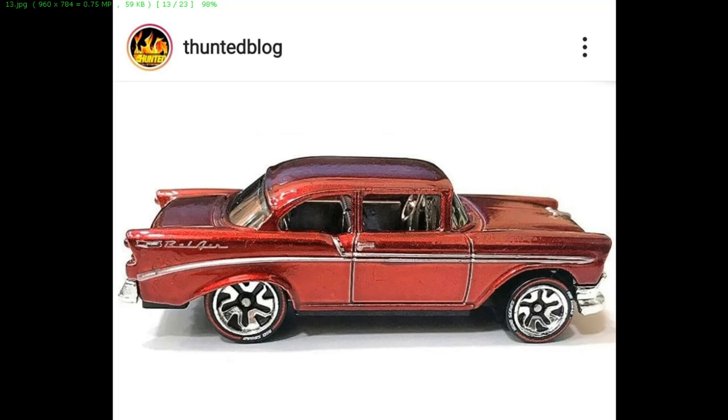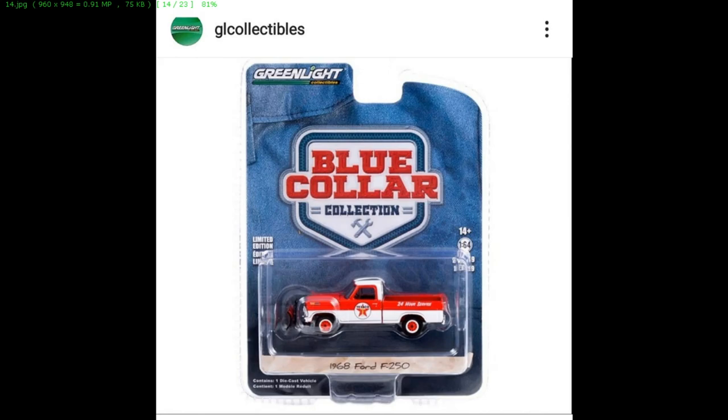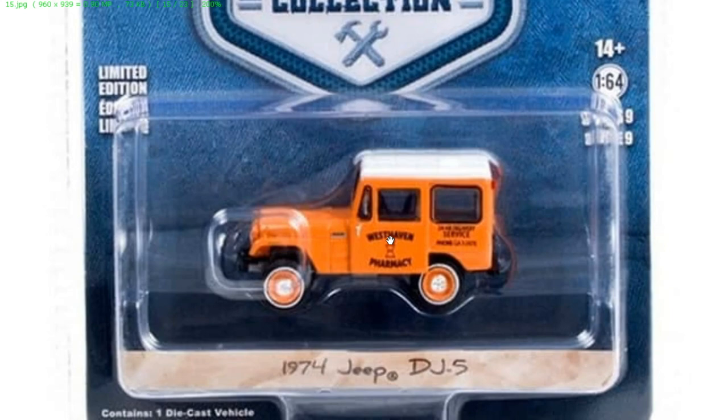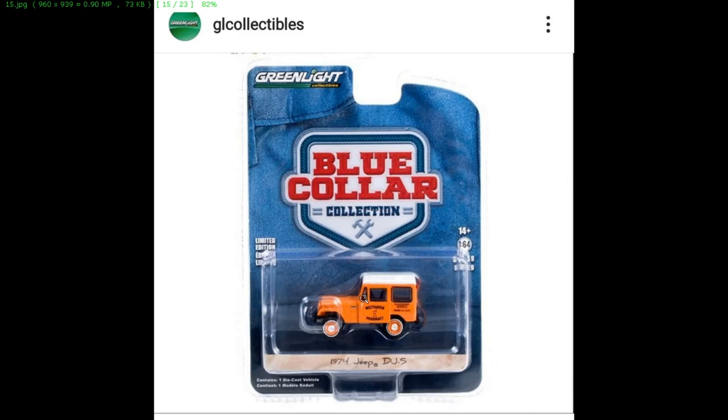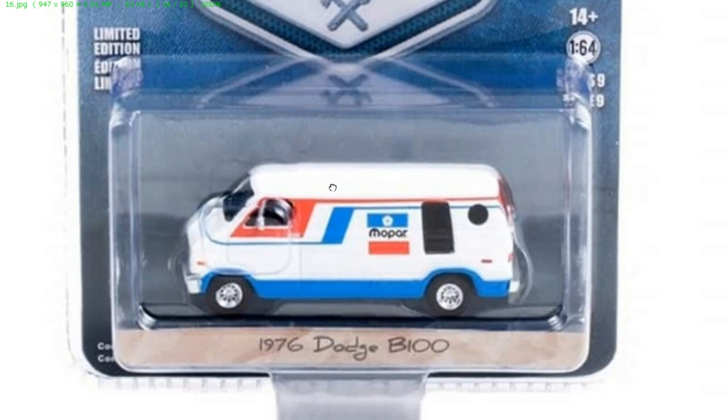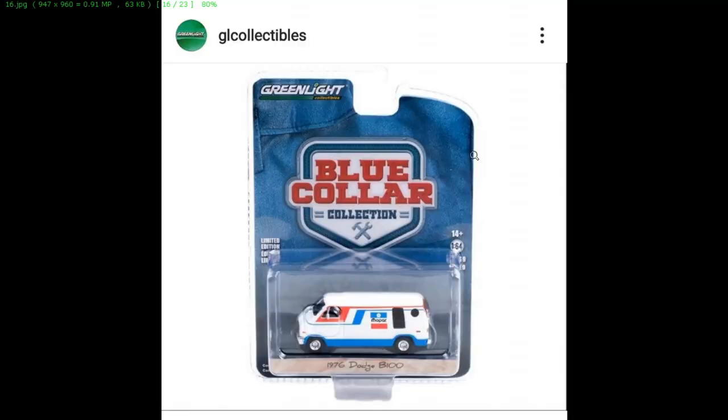From Greenlight, take a look at their upcoming Blue Color series. It features several cars — let's check each one. First up: a 1968 Ford F250, a classic F250 with Texaco livery — looks awesome. Then a 1974 Jeep — looks awesome, I'm a big fan of old boxy cars. Then a 1976 Dodge B100 — this is nice, I don't think there are a lot of Dodge B100 in 1:64 scale out there.